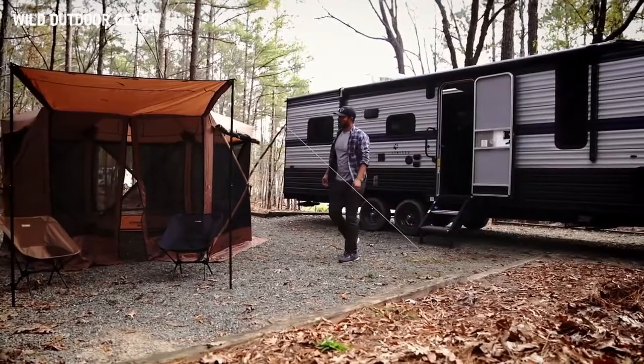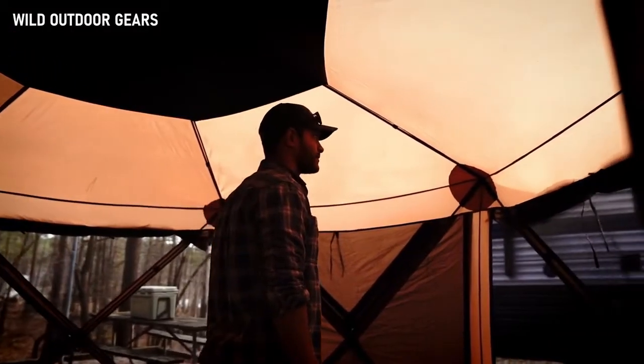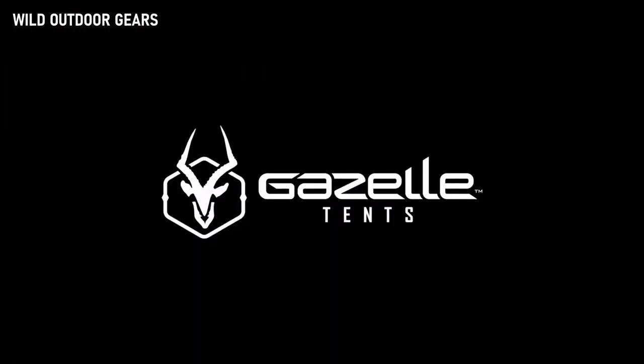Whether you're camping, hosting a backyard party, or looking for an outdoor space for your RV, Gazelle has you covered. The possibilities are endless with the Gazelle G60 Luxe Portable Gazebo.